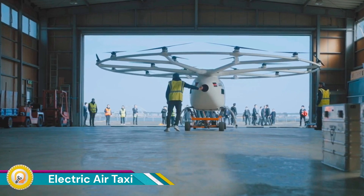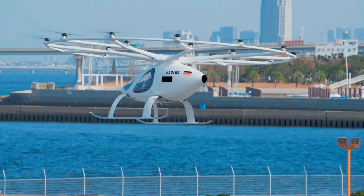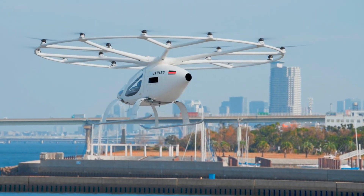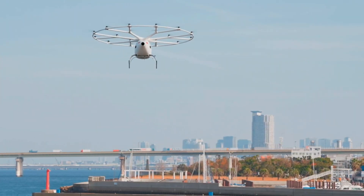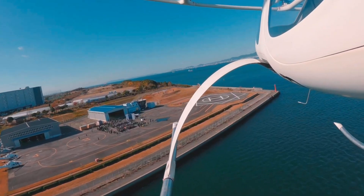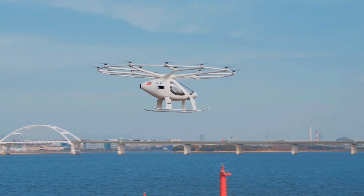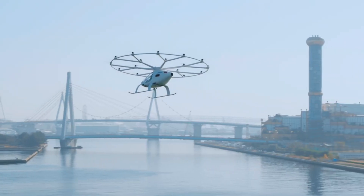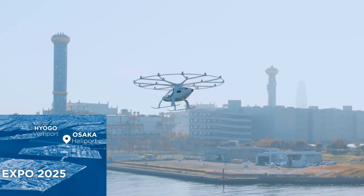Volocopter, a leading urban air mobility (UAM) company, successfully conducted a multi-day flight test campaign in the Japanese cities of Osaka and Amagasaki from December 7 to 13, 2023. This marked the first steps in local flight testing, aiming to acclimate the crew, communication tools, and flight procedures in preparation for the 2025 World Exposition — Osaka Kansai EXPO.